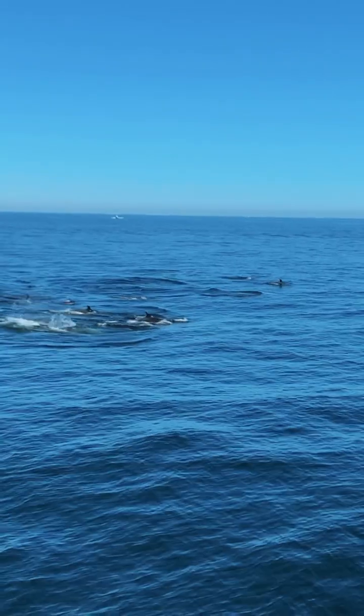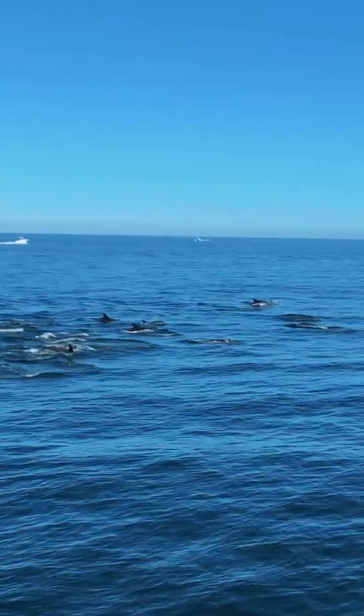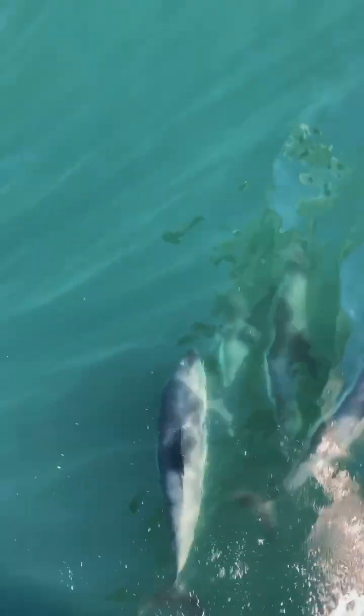The average pod size for these dolphins off in New England is about 52 different individuals, but sometimes we see them traveling in groups of only three or four, and other times we see them traveling with hundreds of different individuals, and it almost looks like the water is boiling as far as the eye could see.